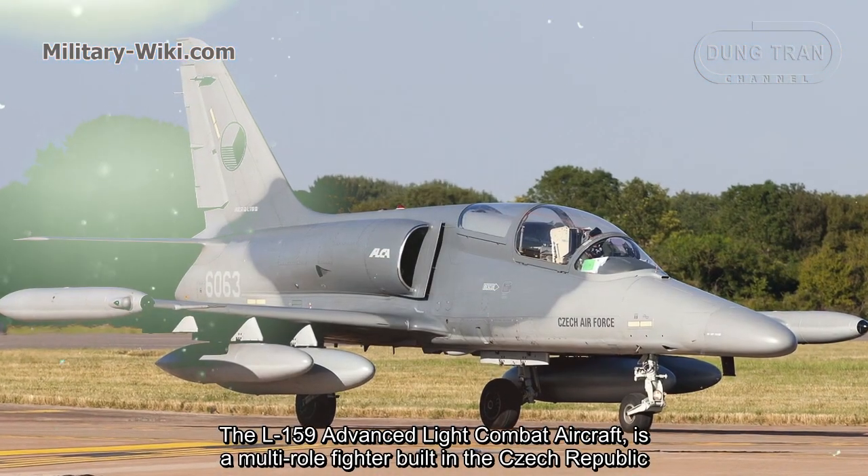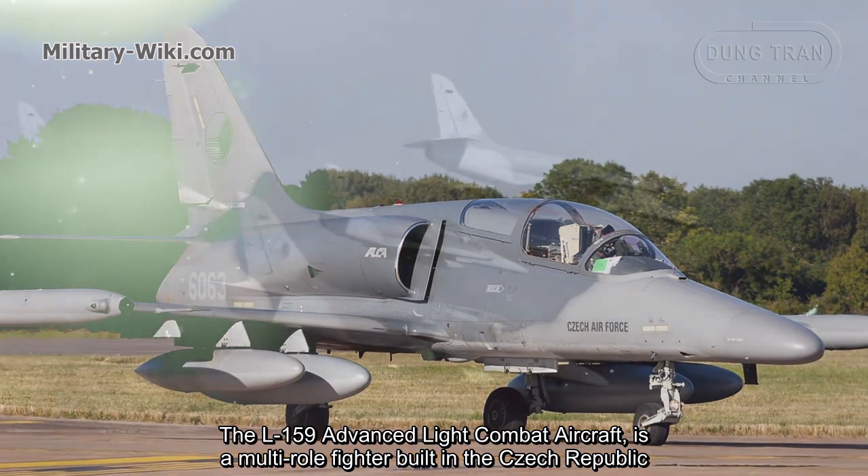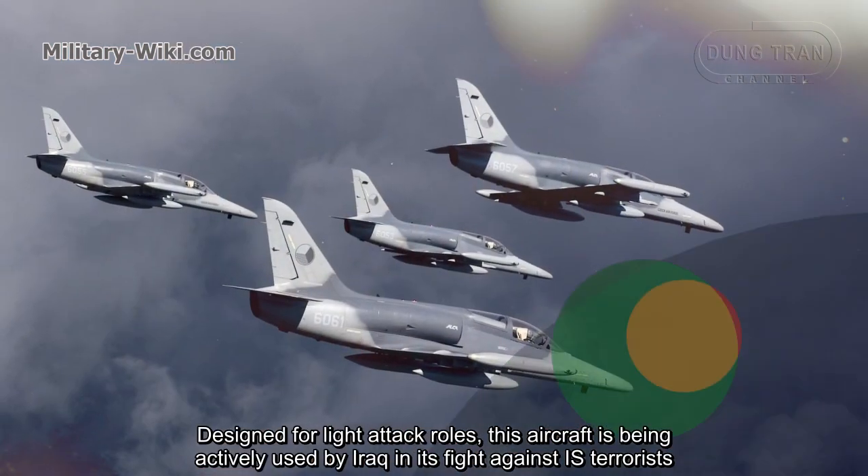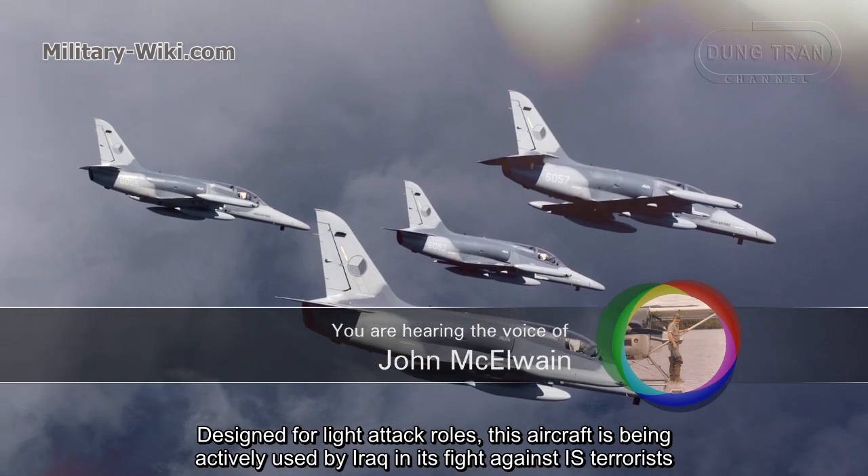The L-159 Advanced Light Combat Aircraft is a multi-role fighter built in the Czech Republic. Designed for light attack roles, this aircraft is being actively used by Iraq in its fight against IS terrorists.